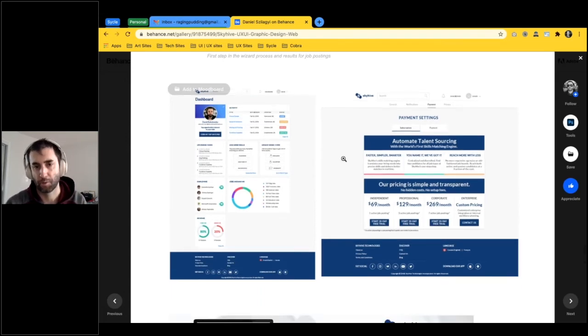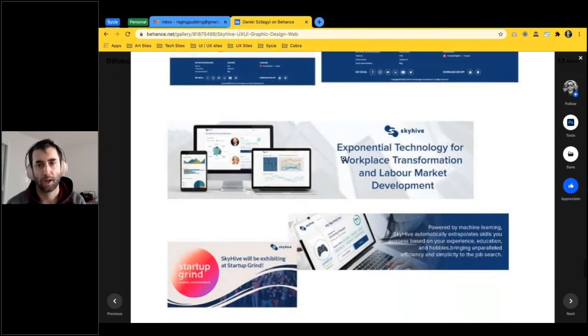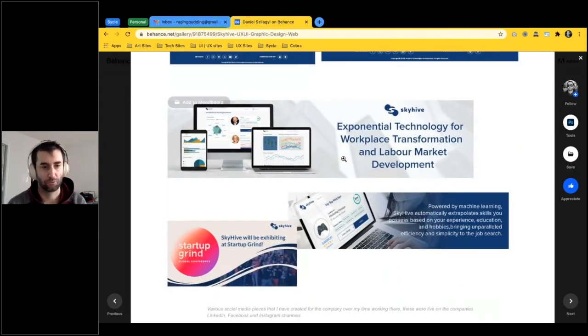Here are a couple of social media graphic examples to showcase additional work that I did. The pricing was always for companies looking to hire someone, not for people looking for work — something we intentionally did. When you're in a startup you do wear multiple hats, so while I am a UX designer I also do other tasks including graphic design and multimedia work. That's basically my presentation.